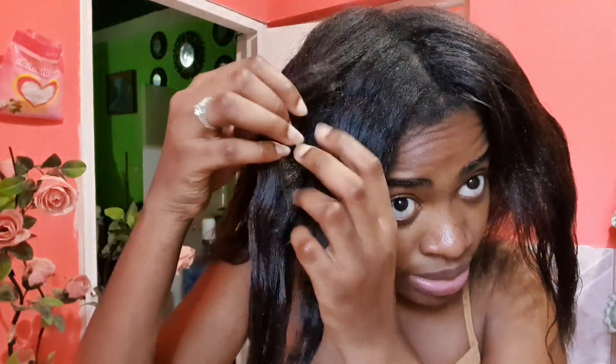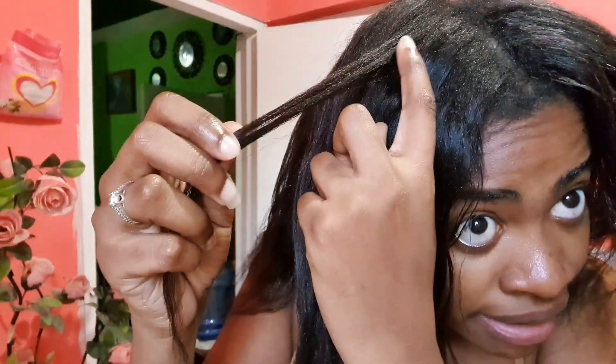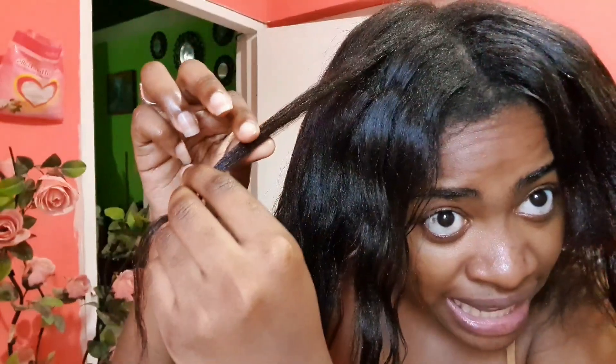I personally recommend going to a specialist to do this. You can kind of see that you have the hair, and then from about right here — it's like all the way to here — you still have under-processed parts.